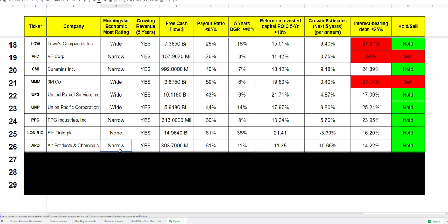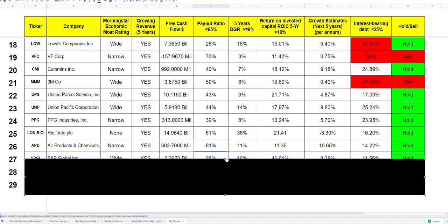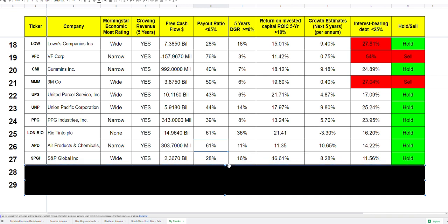Air Products and Chemicals is a company in the materials sector that I absolutely love. It has a narrow economic moat and the business is growing strongly. Free cash flow is sufficient to cover dividends, the five-year growth rate looks good, and return on invested capital is solid. Analysts expect about 10-11% growth per year for the next five years. Interest-bearing debt is very low and they pay a really good dividend. I think it should be in every portfolio — it looks undervalued or fair valued right now.